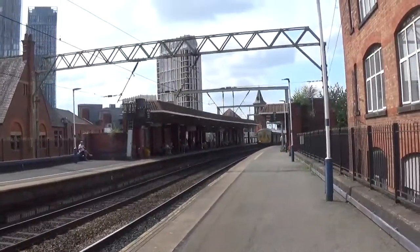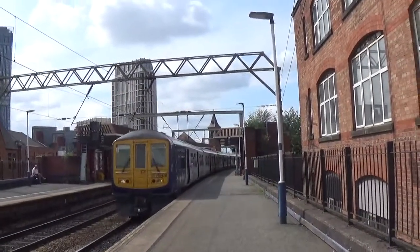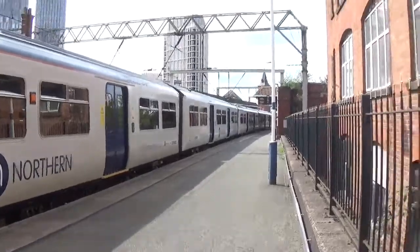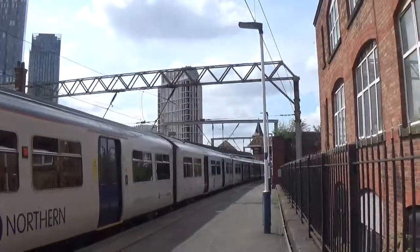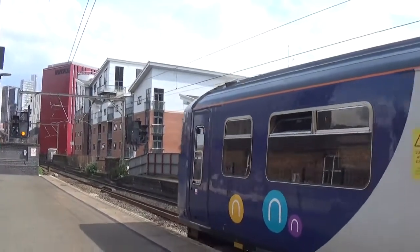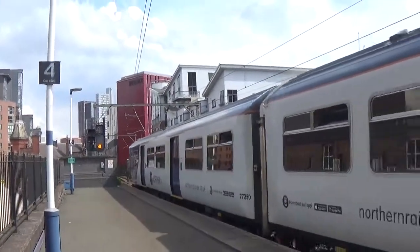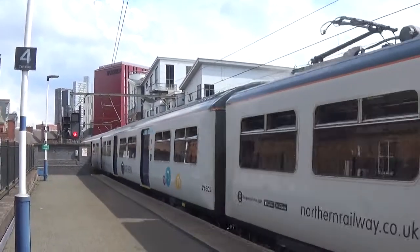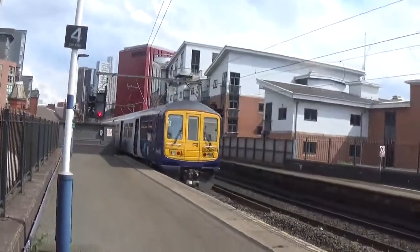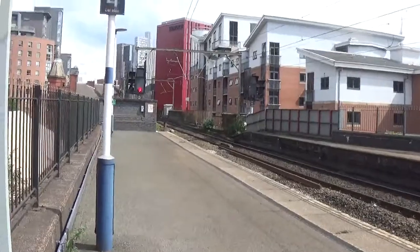Now about to approach will be 769 431, forming the Northern service to Alderley Edge from Southport. So this is the converted 319. Now about to make its way off, be the 1430 Northern service to Alderley Edge. I believe that is an overhead electric wire and it can also do diesel, I think. If that's not right, I'm sure someone's going to correct me in the comments.